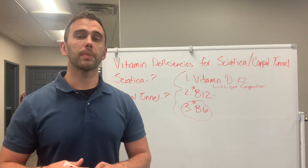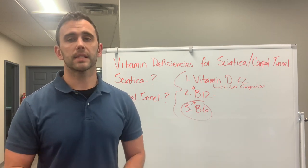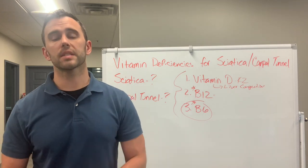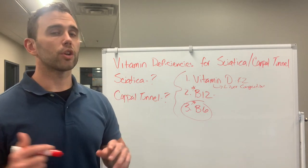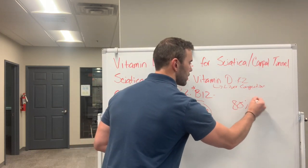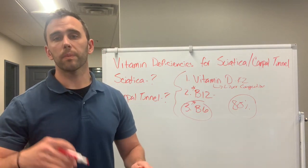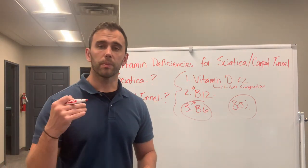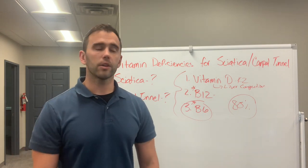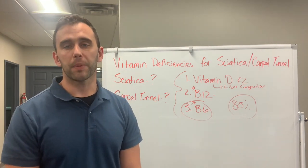A lot of people expect results very fast. With peripheral neuropathy cases, recovery can range from six months up to 18 months depending on how much degeneration there is. When you get past 80% degenerated nerve function, there's no reversing it — that means permanent nerve loss. This is when people end up in wheelchairs or face amputations, and I've seen that happen. I want you to take these seriously so that you can have the highest quality of life possible.